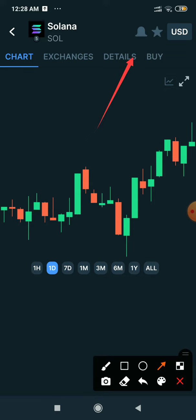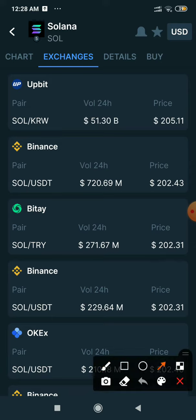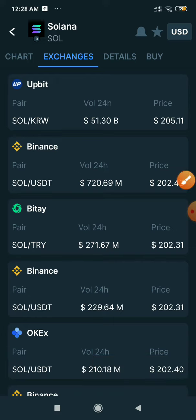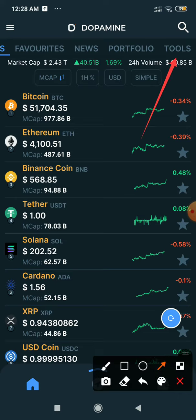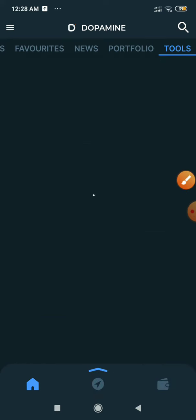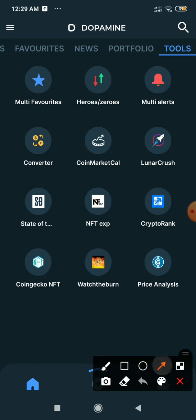Here are the details of any crypto token. Now you can use the exchange — all coins are listed, which is good quality. Now let's look at what's in the tools section, so let's go to Dopamine Tools.